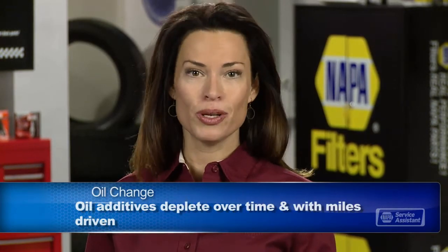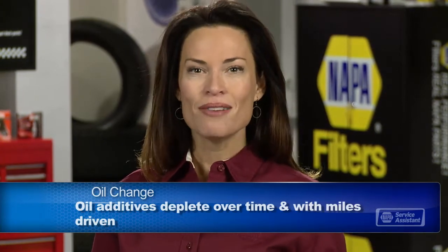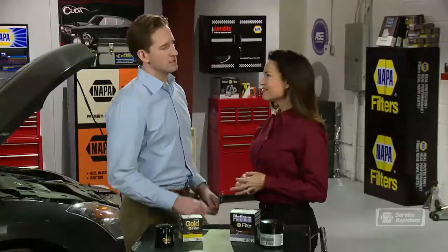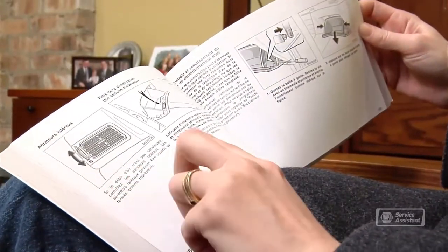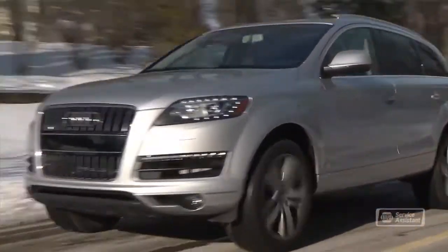Your manufacturer should have a recommendation for how many miles and how many months you can go between oil changes, because detergents and other additives in the oil break down over time. Many automakers are extending their oil change intervals, making it all the more important to use quality oil and oil filters. Your owner's manual will have a recommendation for time and mileage, but it's based on using the recommended weight of oil. And if your vehicle came from the factory with synthetic oil, the recommended intervals assume you continue to use synthetic.